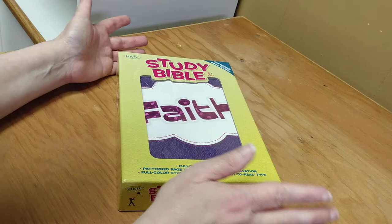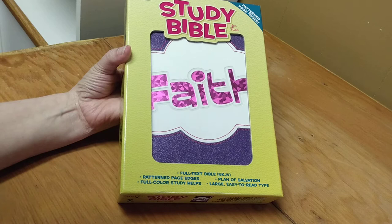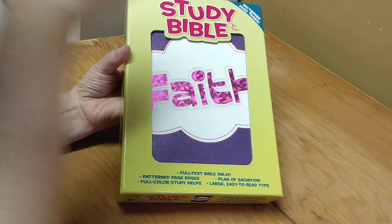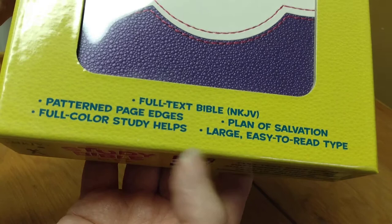Hey everyone, today I am going to be doing a review on this absolutely precious, beautiful children's Bible. This is the New King James translation — the New King James Study Bible for Kids — and it is just absolutely precious. Here you can see some of what it has in there; it has the full text.